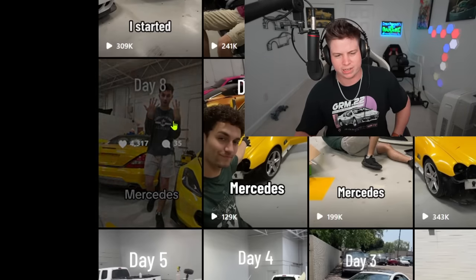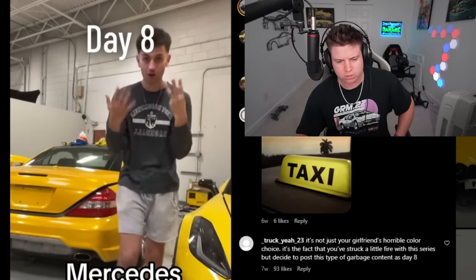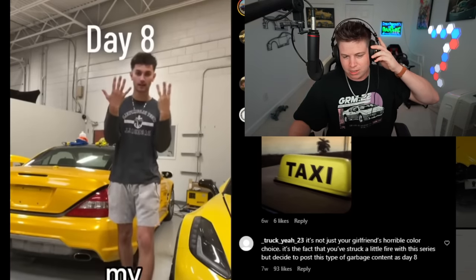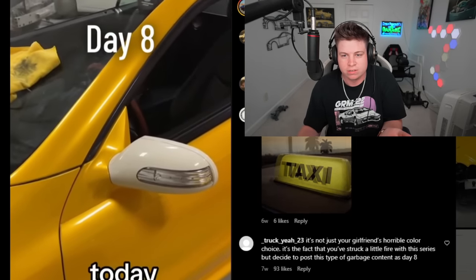Moving on. Day eight — please bust out some coilovers or something performance-oriented. Day eight of turning his Mercedes SL 550 into a supercar: 'today I wrapped the mirror.' That's it — he wrapped the mirror. Follow to keep up with the build. That reel is eight seconds long and it's literally just 'day eight I wrapped the mirrors.' A supercar or bike just did a flyby outside — I need to be out there making that content. This is a waste of my time.